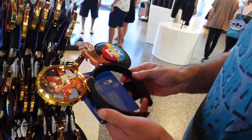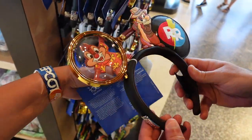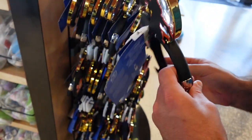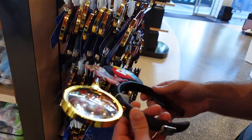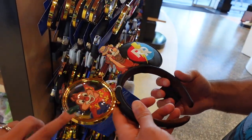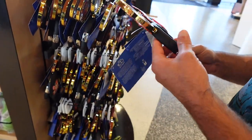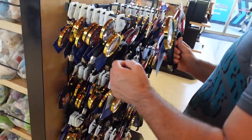But these Chip and Dale Rescue Rangers ears are so cute — $40, and they're not even that heavy. I do like these. This was on my list of things I might get because I really like Chip and Dale Rescue Rangers.